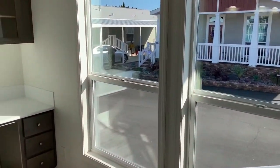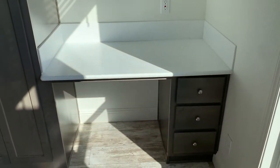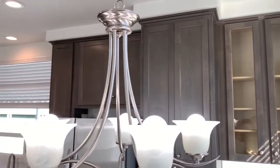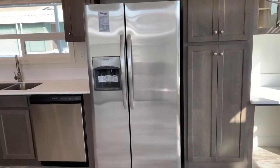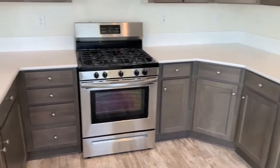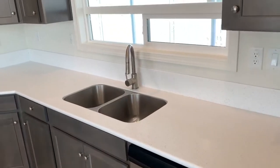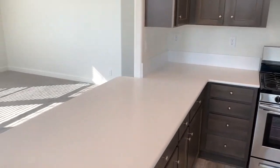This home has quartz countertops throughout. There's a cool little desk or office area here off the kitchen. Full-height cabinets, all soft-close. Brand new stainless steel appliances are included with your purchase — refrigerator, dishwasher, stove, stainless steel sink — with plenty of counter space.